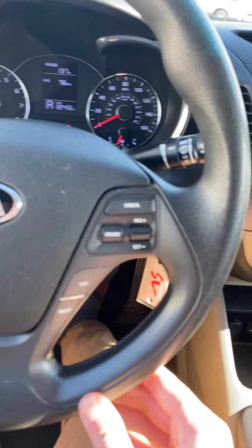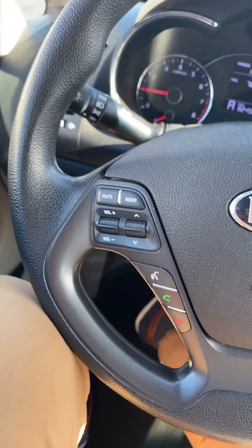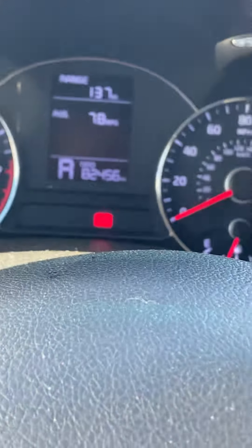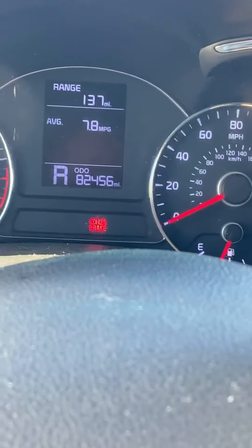Middle console's got some extra space in there. You can see the cruise control on the steering wheel there, and some other Bluetooth options on the other side. You can see the miles on the dash — 82,000 — no warning lights on, just the parking brake.